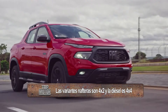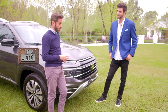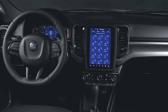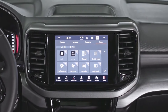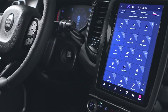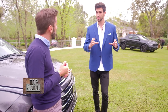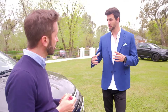En el diseño mucho tiene que ver la conectividad y la vida a bordo: las pantallas, cada vez más lindas y llamativas. Tenemos una central multimedia gigante de 10,1 pulgadas vertical para la versión Volcano y Ultra, y una central multimedia horizontal de 8,4 pulgadas para las otras versiones. Las dos centrales vienen con GPS y conectividad Android Auto y Apple CarPlay sin necesidad de cable. En el interior, de serie en todas las versiones, un tablero full digital de 7 pulgadas personalizable, cargador inalámbrico para el teléfono y mucho más espacio de guardado interior.